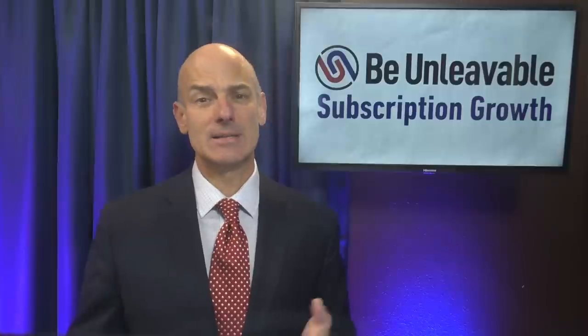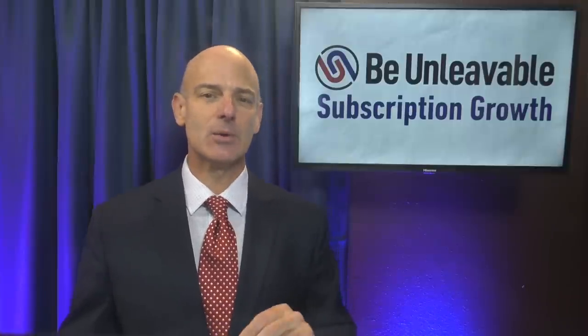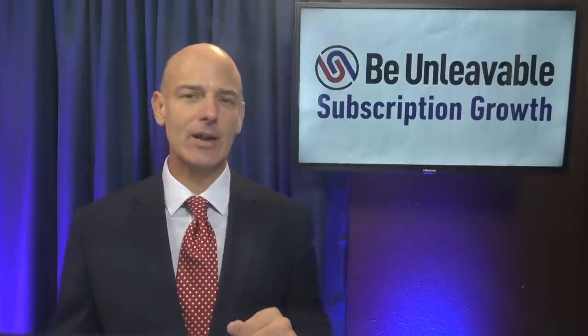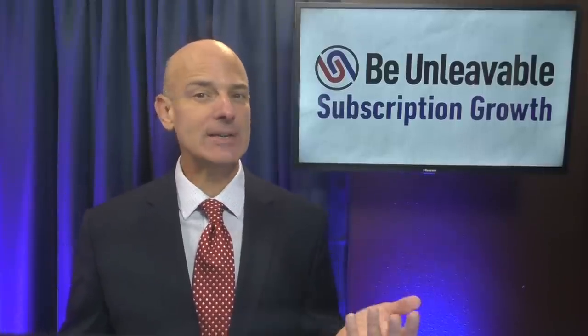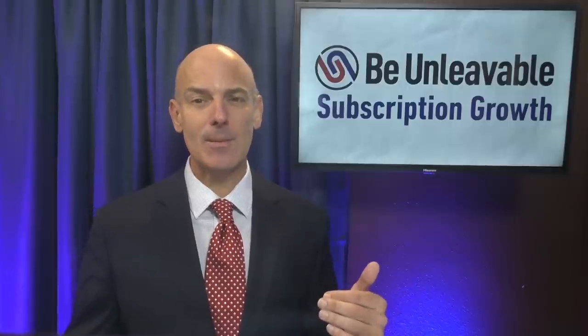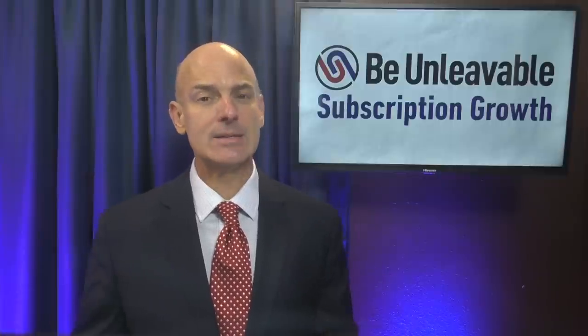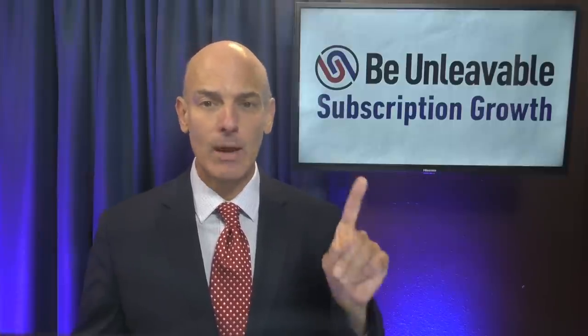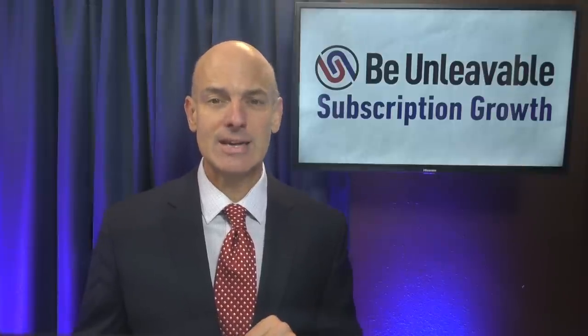It's extremely common to see subscription businesses sending emails with lists of features, templates, or multiple educational videos. To experience a churn rate reduction from higher subscriber engagement, a new member needs to do two things to take action. Number one, they need to have a clear understanding of the first action to take. And number two, motivation to take action.